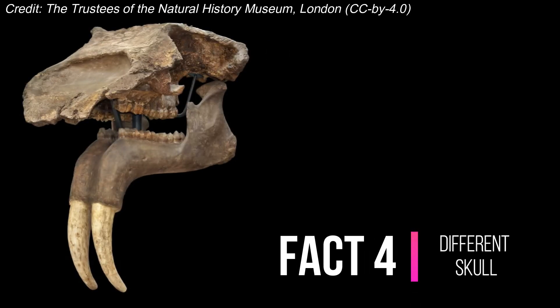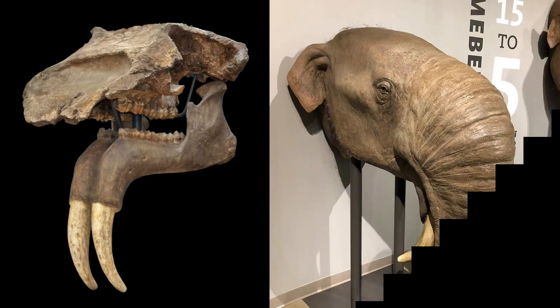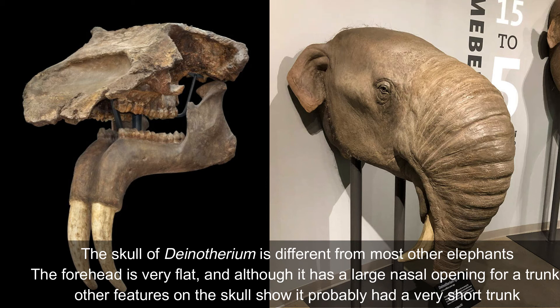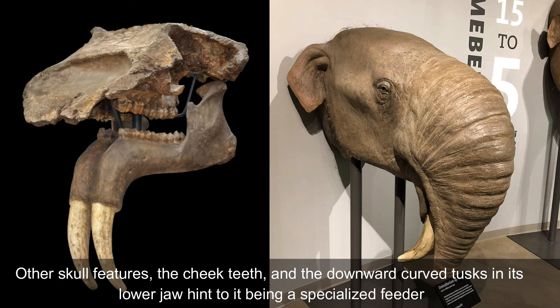Fact number four: different skull. The skull of Dynotherium is different from most other elephants. The forehead is very flat, and although it has a large nasal opening for a trunk, other features of the skull suggest it probably had a very small one. Other skull features, the cheek teeth, and the downward-curved tusks in the lower jaw hint at it being a specialized feeder.